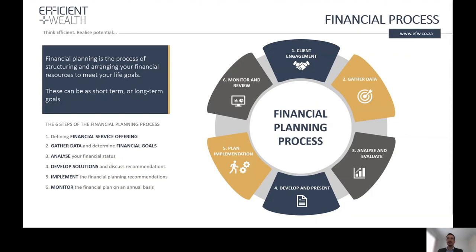For financial planning, we follow a six-step process. It's important to gather as much information as possible to analyze and evaluate the needs of a client. We will use that information to develop a plan that should meet the needs, goals and aspirations of our client. It is important to monitor and review this plan on a regular basis.